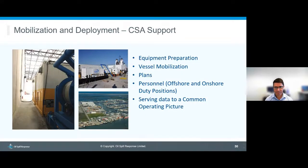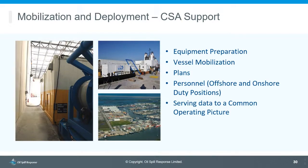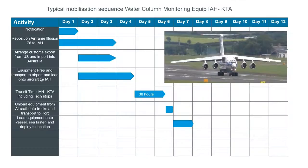Once the callout process has occurred, CSA supports mobilization and deployment of the water column monitoring equipment. CSA would deploy staff to the Trendsetter facility in Houston, assist with powering down and preparing equipment for shipment, OSRL takes it to the airport, and it reaches its in-country destination. CSA also provides personnel to help with vessel mobilization plans and other onshore and offshore personnel needs, and if needed, can provide data to support your in-house common operating picture.